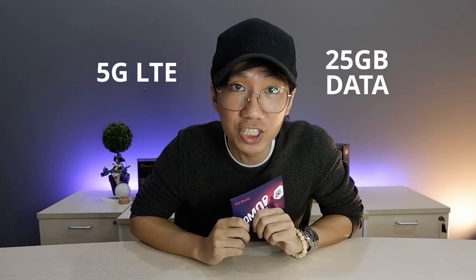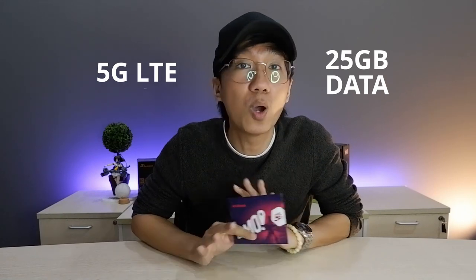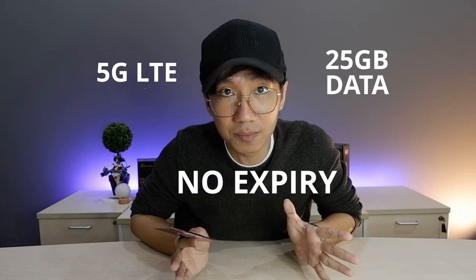So today guys, we'll be talking about GOMO. GOMO is the first fully digital telco to arrive here in the country. It's an all-in-one mobile app, 5G capable, and of course LTE also. It has 25GB of data allocation and the best thing here is that it has no expiration date. GOMO stands for Go Out More Often.